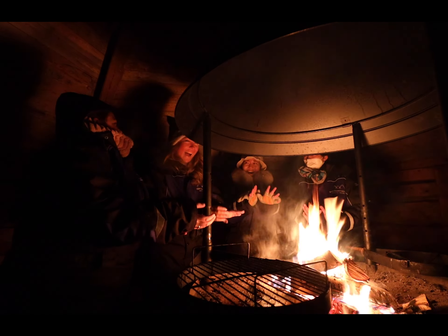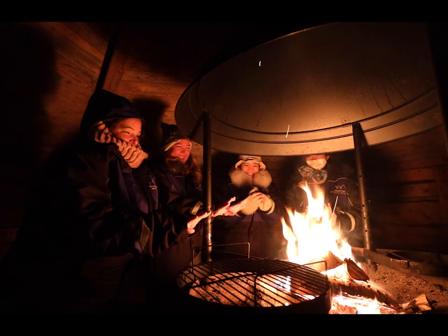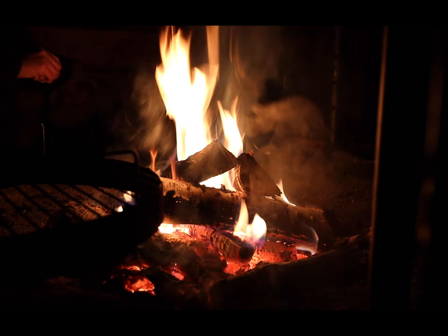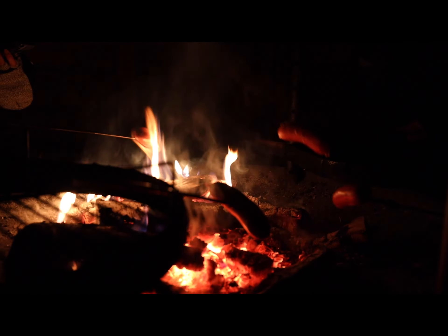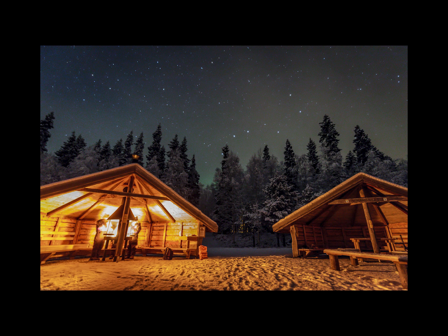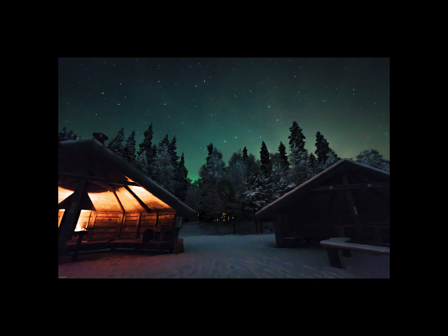There are times in life where you want to do these bucket list items so bad you're willing to do them on your own. However, I am so grateful that Tippy, Shirley and I were all able to share this incredible experience together — I wouldn't have had my birthday any other way. Ten out of ten! Shirley's half asleep, it's very cold — there's a legit freezing fog on the way back. Our guide was nice enough to offer to drop us off at our hotel.